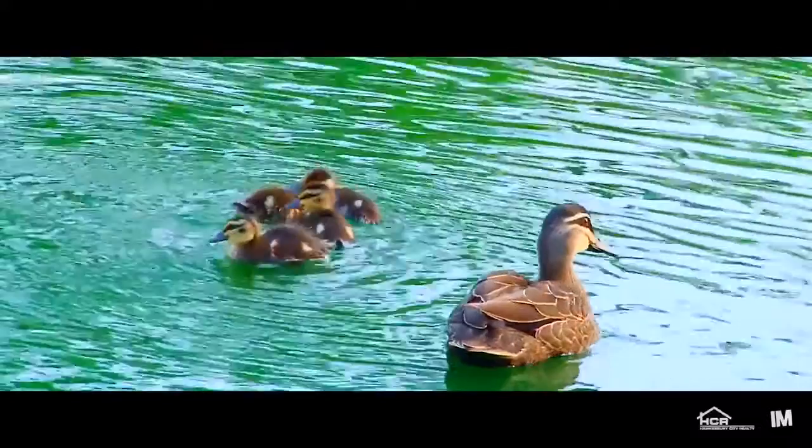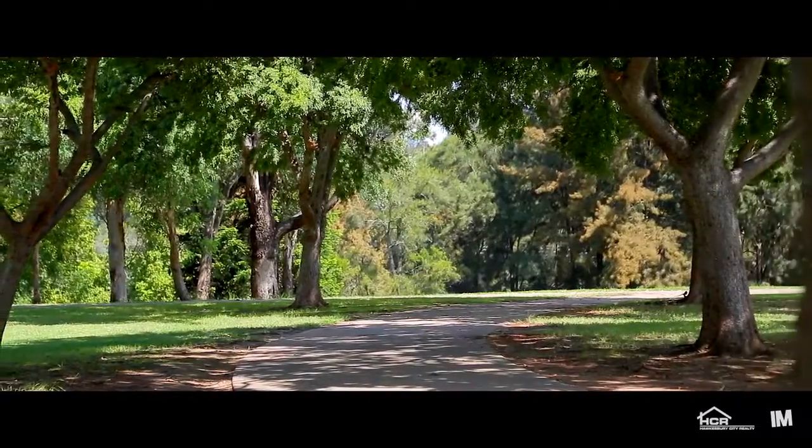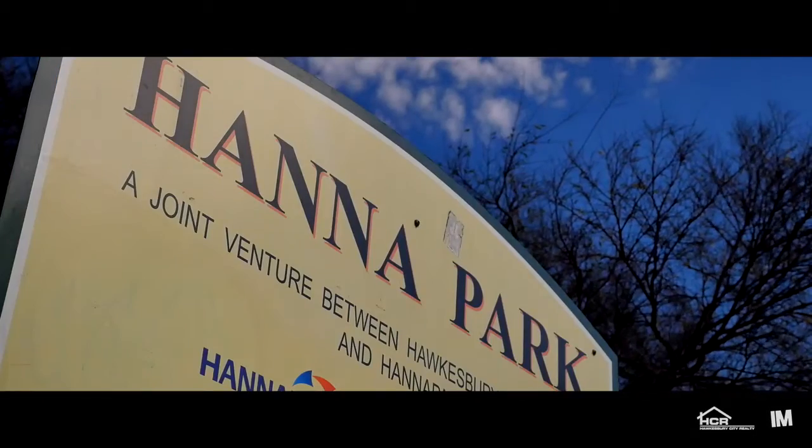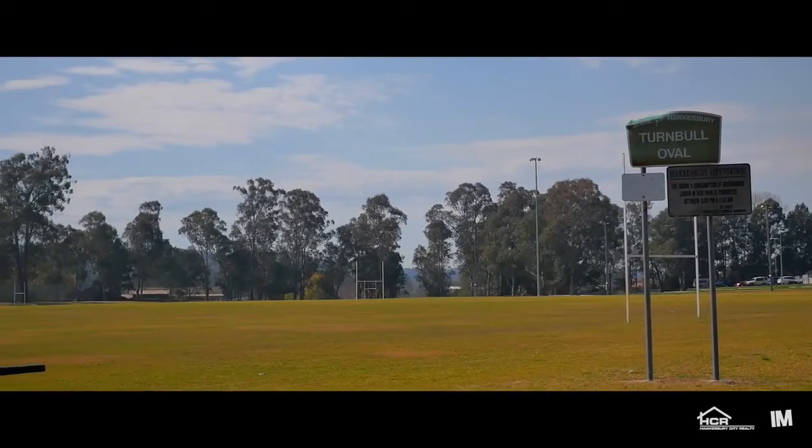Running along the Hawkesbury River, North Richmond provides a relaxed and welcoming lifestyle to escape to. Its friendly neighbourhoods and picturesque backdrop offer an idyllic setting to call home.